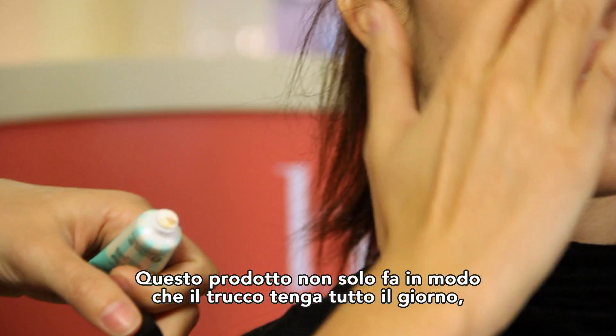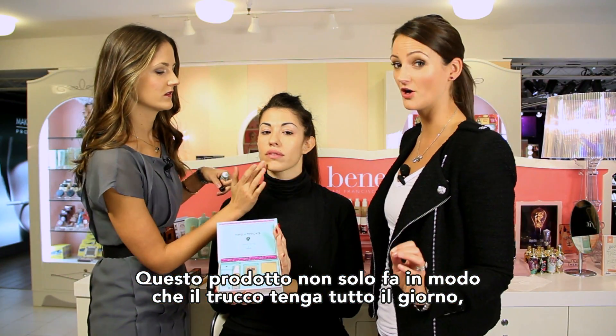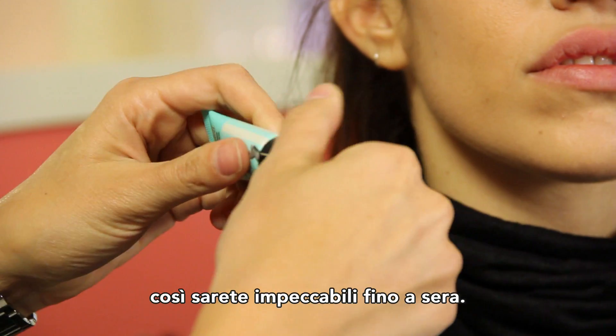The beauty about this product is that not only is it going to help your makeup stay on all day long, but it's going to minimize shine, minimize those pesky pores, and keep you looking flawless all day.